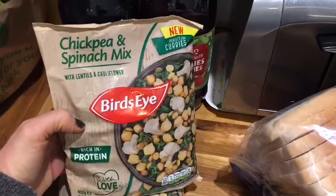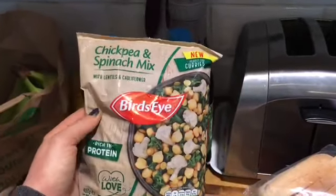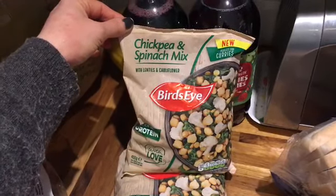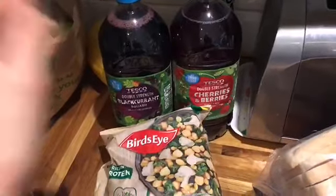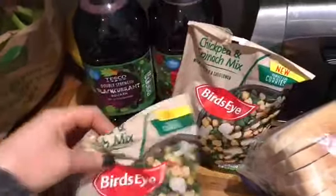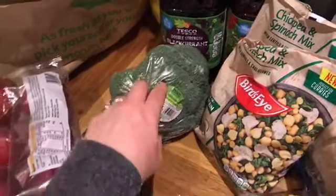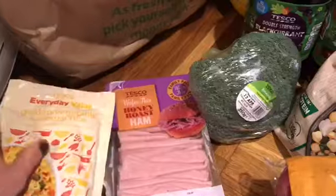I've got garlic, which is free, and some apples. I'll get some in the freezer soon. Chickpea and spinach mix with lentils and cauliflower - these are SP friendly and free. I saw this on Instagram - I think it was Slimming World Boy or Tower Slimming - and I had to try them. They're on offer at Tesco. I've also got Bird's Eye broccoli - I'm going to steam that when we get to the cottage on the first night.